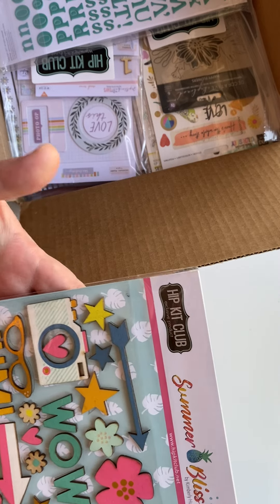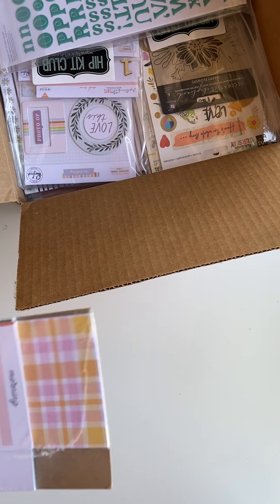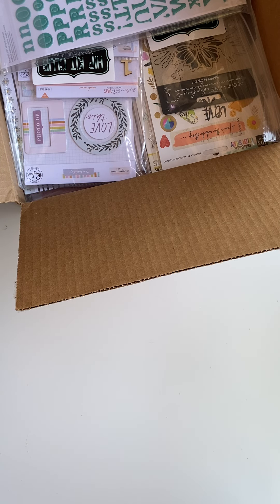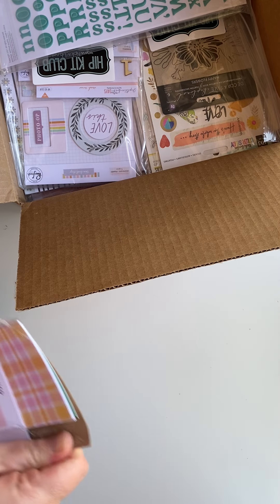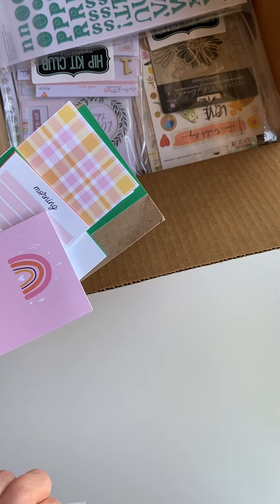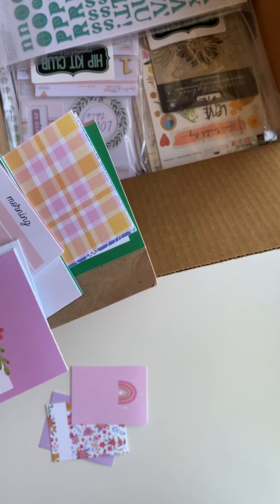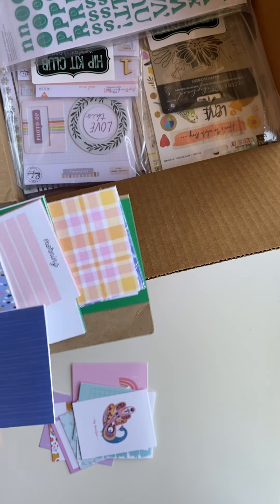This is another Hip Kit exclusive — some wood veneers, and I love wood veneers. These are painted already, very adorable. And then oh — these are pocket cards! They're so cute. There's a ton in here. Most of their pocket cards are exclusives, they're one-sided so you don't have to pick and choose. Super pretty — I love peacocks.